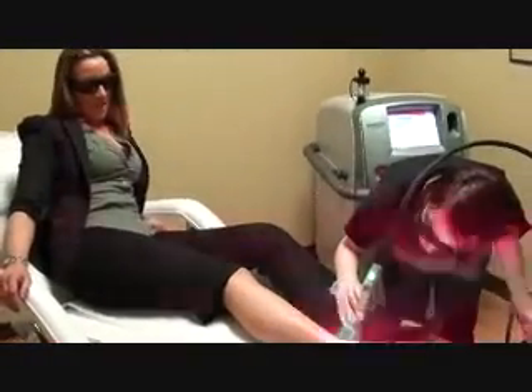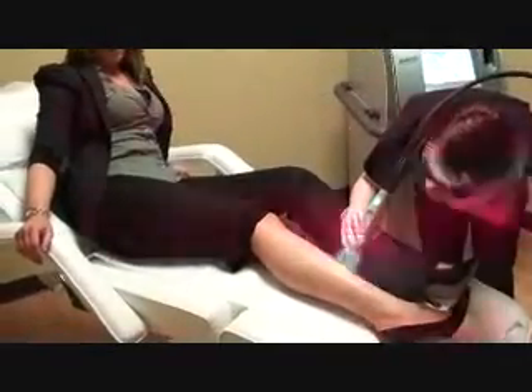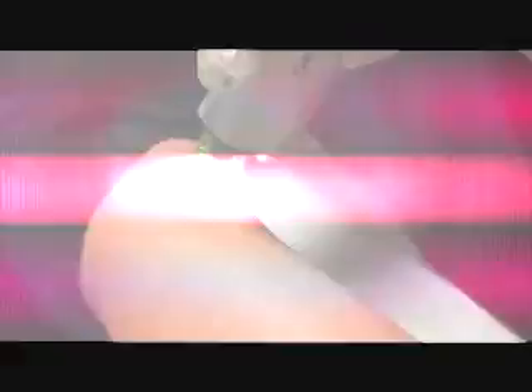I'm here in the treatment room, and I'm getting my lower leg done. I cannot believe how painless this is. It feels like a little bit of cool air followed by a tiny bit of heat, and it doesn't even hurt at all. I can barely feel a thing.